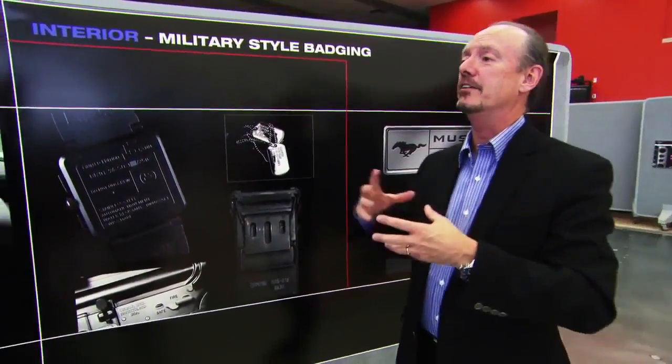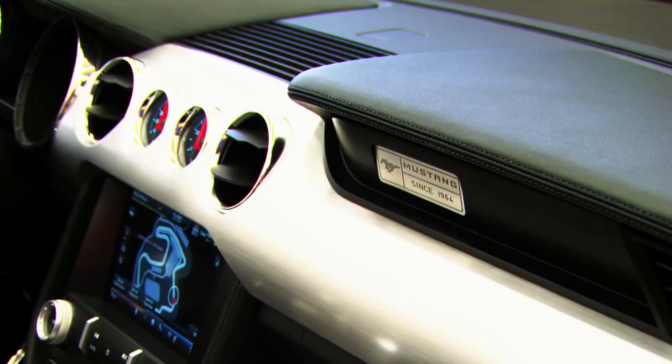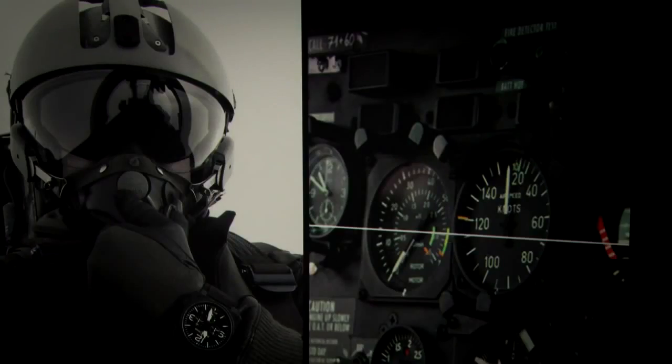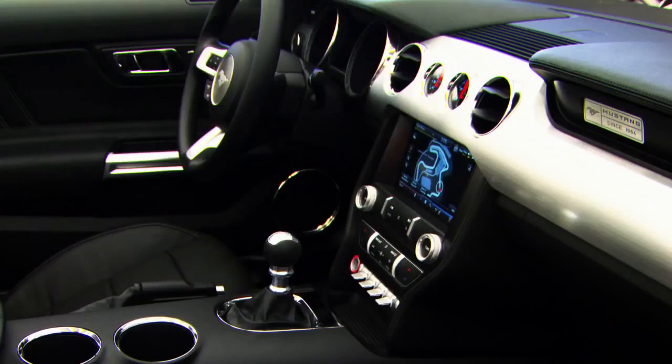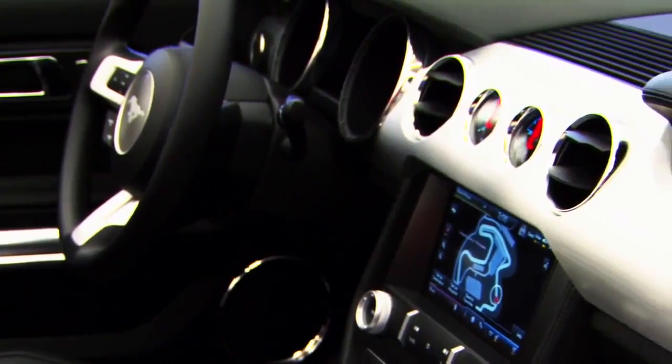We really keyed in on this military-style badging — straightforward, the information is there, and that was extremely important for us. We wanted everything to be just like a cockpit of an airplane. The gauges are right there in your face, the toggle switches are right there, and all the information is right where it needs to be.